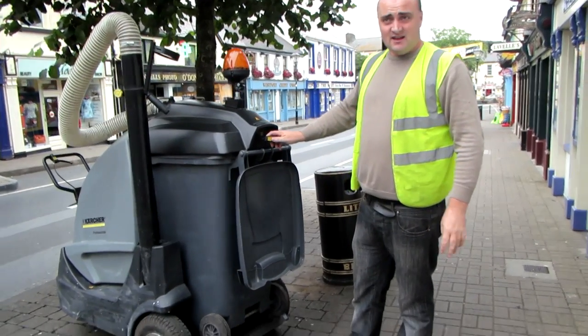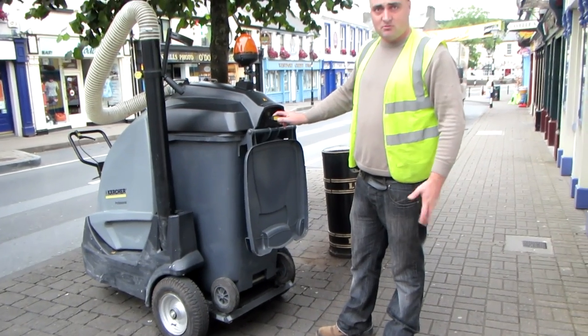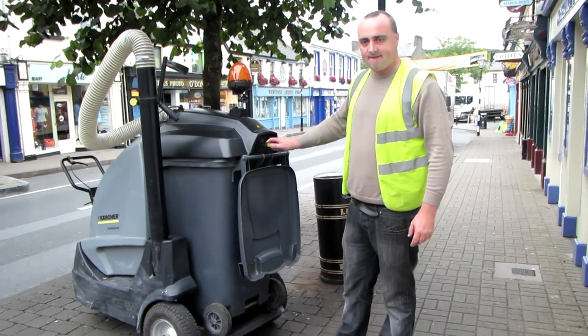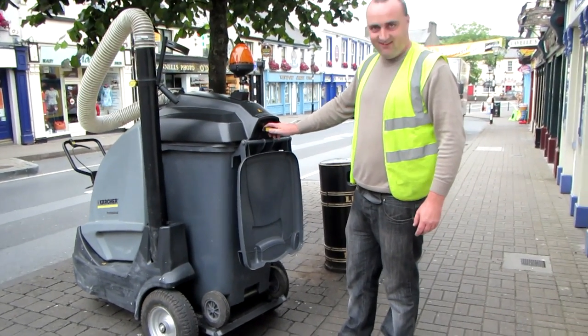Does it pick up everything? It struggles a little bit with pint glasses — broken glass, big pieces. But it picks the smaller pieces all right. Okay. But hopefully we won't have any more glass on the street. The people won't throw it on the street, more importantly.